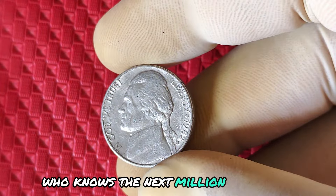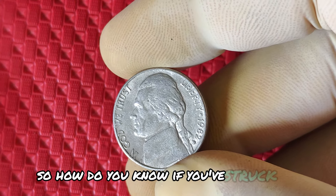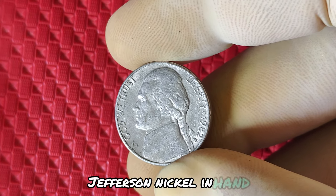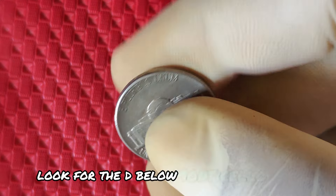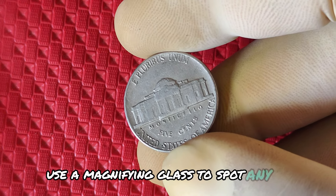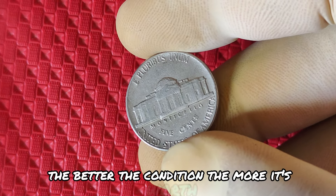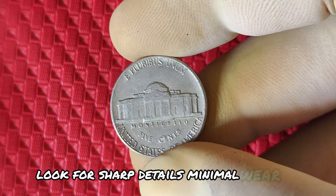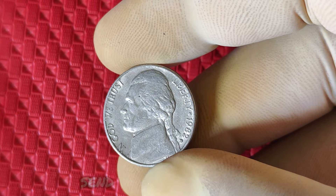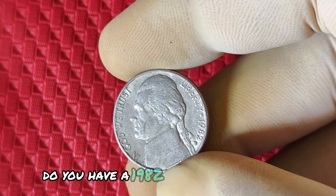Here's what to do if you have a 1982 D Jefferson nickel in hand. First, look for the D below Monticello on the reverse side. Use a magnifying glass to spot any die cracks, off-center strikes, or doubling. The better the condition, the more it's worth — look for sharp details, minimal wear, and no scratches. If you think your coin is valuable, send it to a grading service like PCGS or NGC to get an official grade. Do you have a 1982 D nickel you think is valuable? Let us know in the comments below if you find any rare errors.